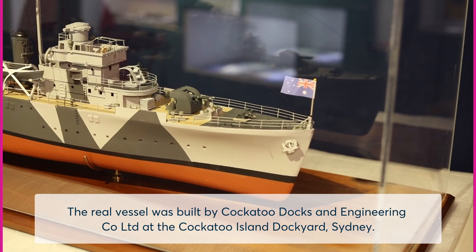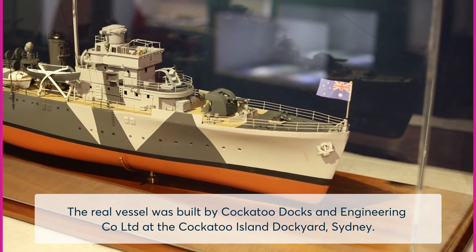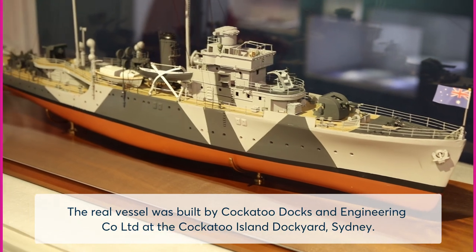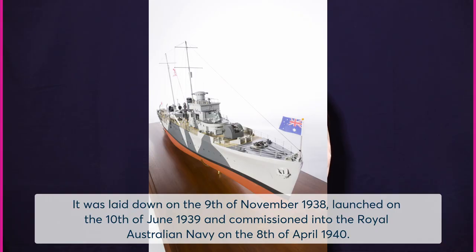The real vessel was built by Cockatoo Docks and Engineering Co Ltd at the Cockatoo Island Dockyard, Sydney. It was laid down on 9 November 1938, launched on 10 June 1939, and commissioned into the Royal Australian Navy on 8 April 1940.